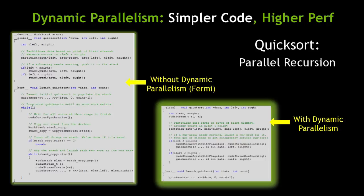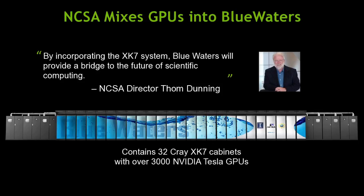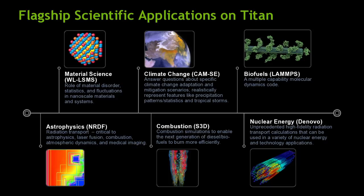There are GPUs in Blue Waters and in Titan, which was the number one supercomputer on the planet for a few months. It's running real applications — many of which, if you had told people five or ten years ago would run on a GPU, they probably would have called you crazy. The fact that we've been able to get climate simulations and similar things running on a GPU is because GPU has evolved into the parallel processor it started to become.